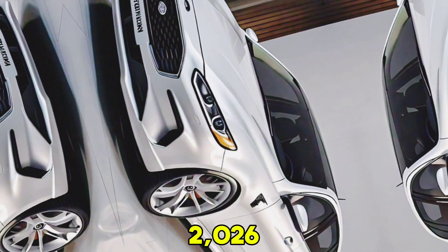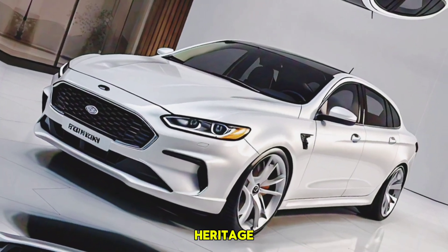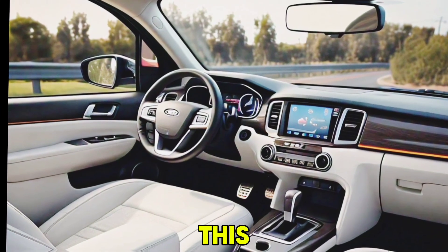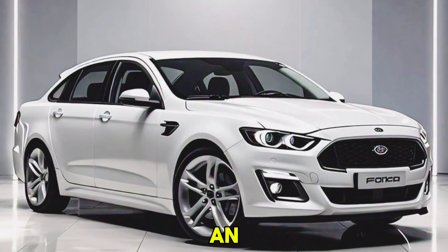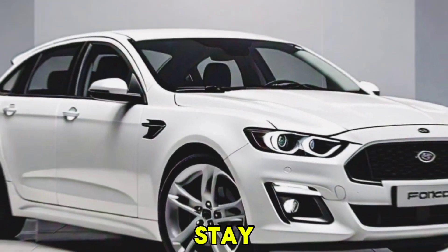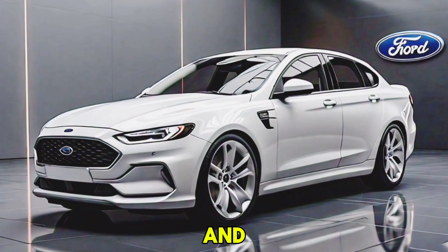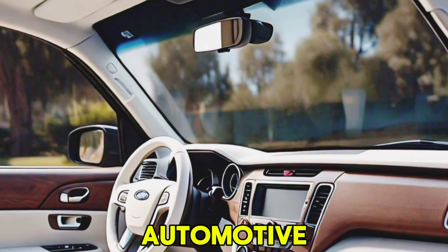The 2026 Ford Falcon is a masterful blend of heritage and innovation. Whether you're a long-time fan of the Falcon or new to the model, this latest iteration promises to deliver an exceptional driving experience. Stay tuned for more in-depth reviews and test drives, and don't forget to like, comment, and subscribe to the channel for the latest automotive news.